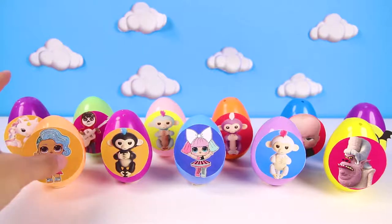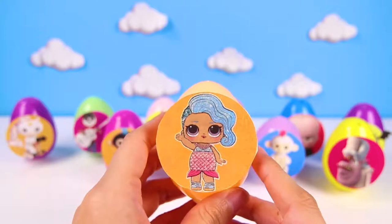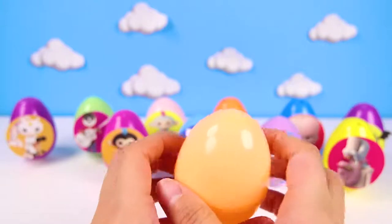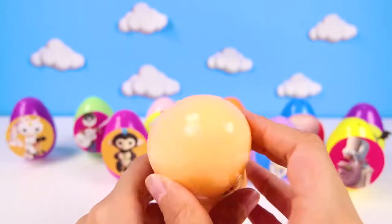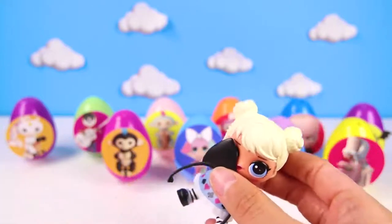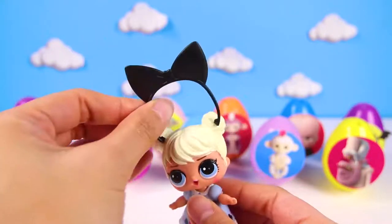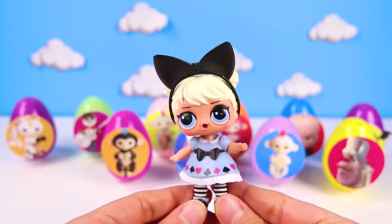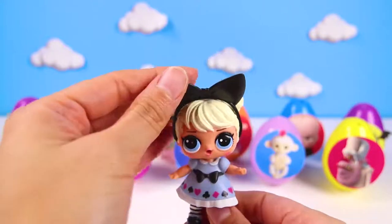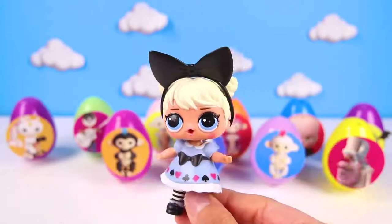On to the next egg now! It's the LOL Surprise Doll Splash Queen! Splash Queen is one of the rarest LOL Dolls ever and loves to swim around with her mermaid tail! And inside is another LOL Doll? It's Curious Cutie! Curious Cutie always wants to know what's going on around her! She has a pretty black ball and hearts on her blue dress! She looks so wonderful! Doesn't she remind you of Alice from Disney's Alice in Wonderland? Give me a big thumbs up if she does!